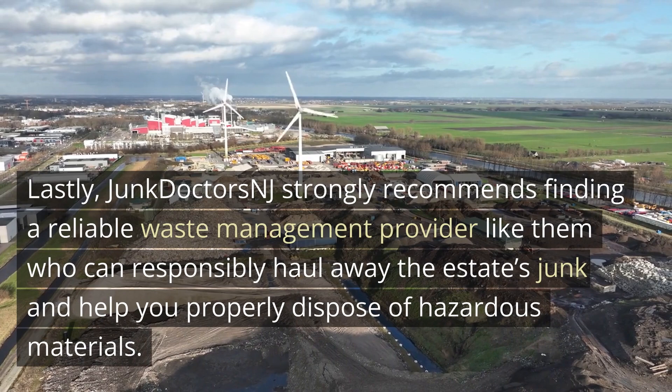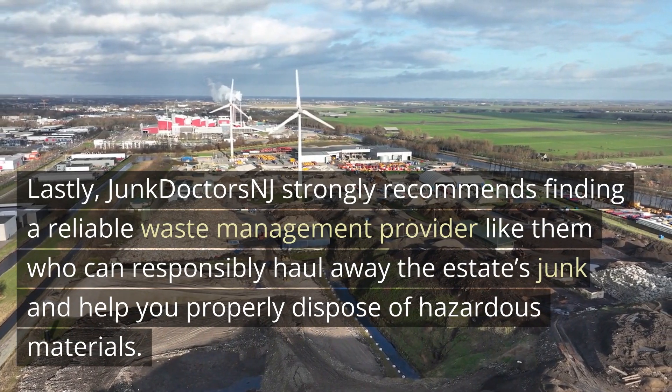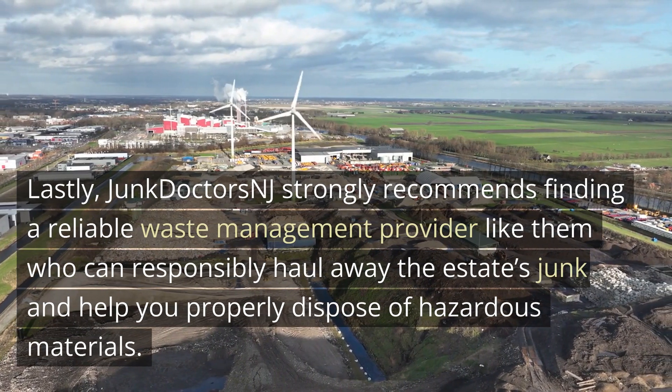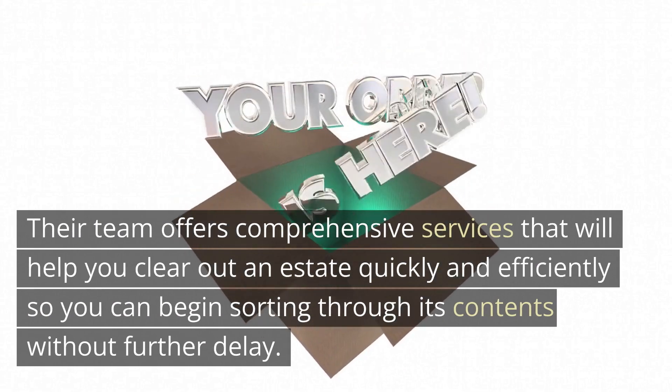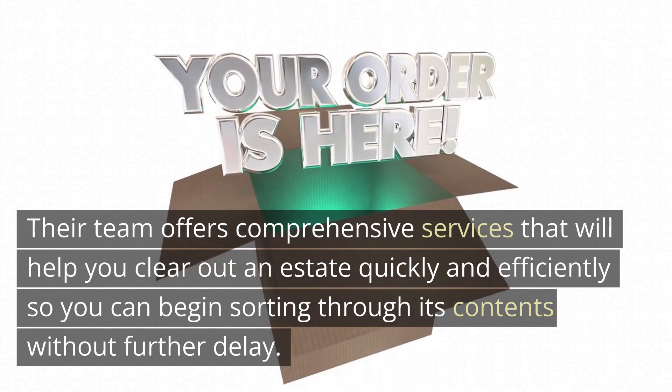Lastly, JunkDoctorsNJ strongly recommends finding a reliable waste management provider like them who can responsibly haul away the estate's junk and help you properly dispose of hazardous materials. Their team offers comprehensive services that will help you clear out an estate quickly and efficiently so you can begin sorting through its contents without further delay.